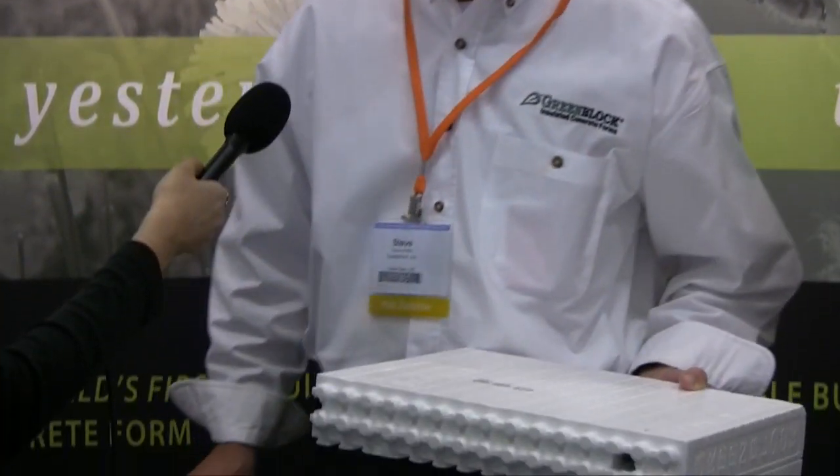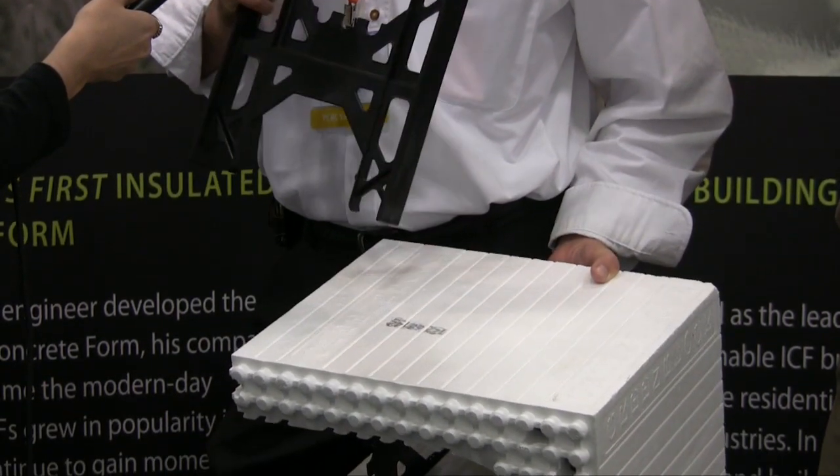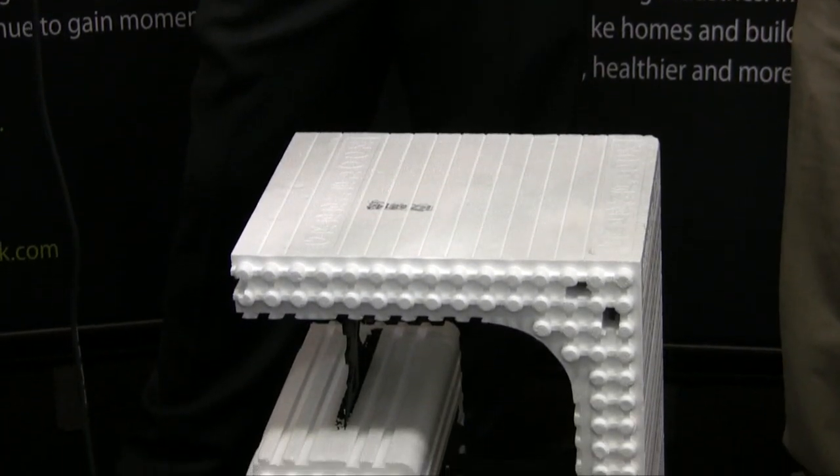Can you speak about the LEED credits your product can qualify for? Energy efficiency is obviously number one. And number two, all of our products have about 50% reprocessed recycled materials in them. So you get credits for energy efficiency and for recycled content. And this EPS foam is 100% recyclable — when you're on a job site and you have EPS foam waste, you can collect it and take it to a recycling center. They melt it down, pelletize it, and make things like park benches out of it.